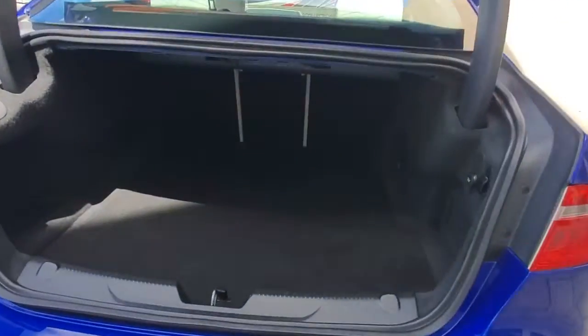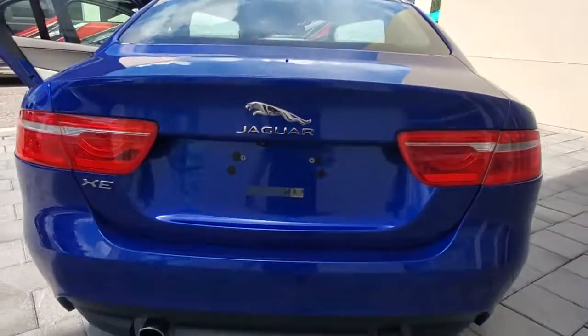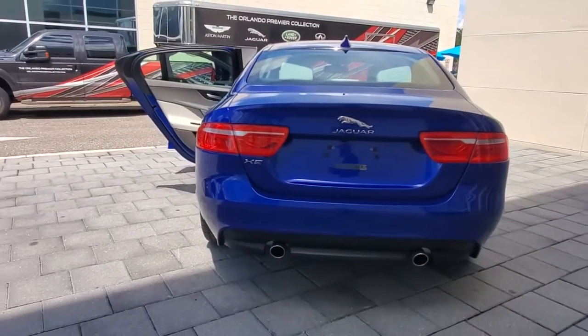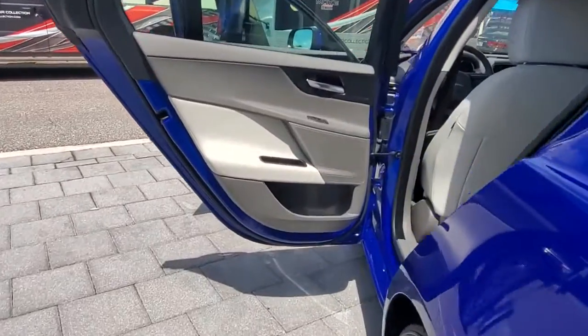The following are some of this vehicle's highlighted options: keyless entry, sunroof/moonroof, backup camera, premium sound system, remote engine start, keyless start, heated mirrors, power passenger seat, multi-zone AC, and aluminum wheels.